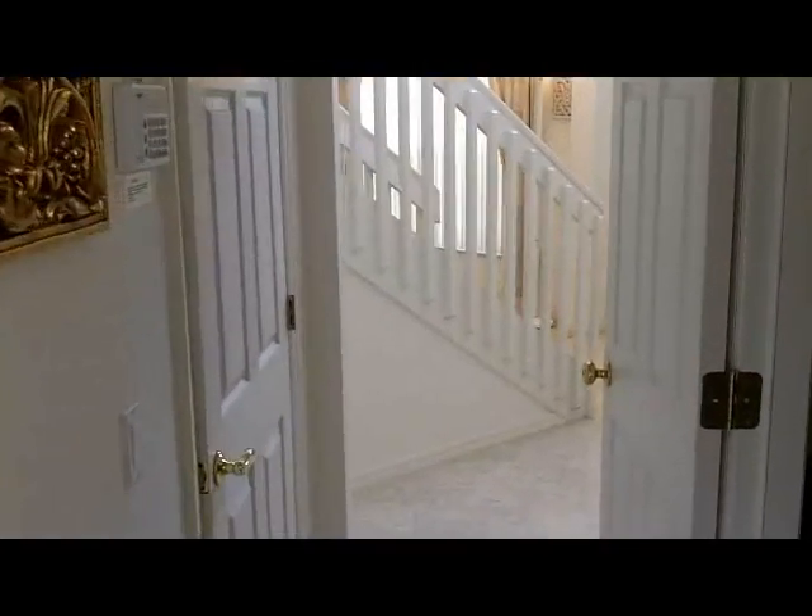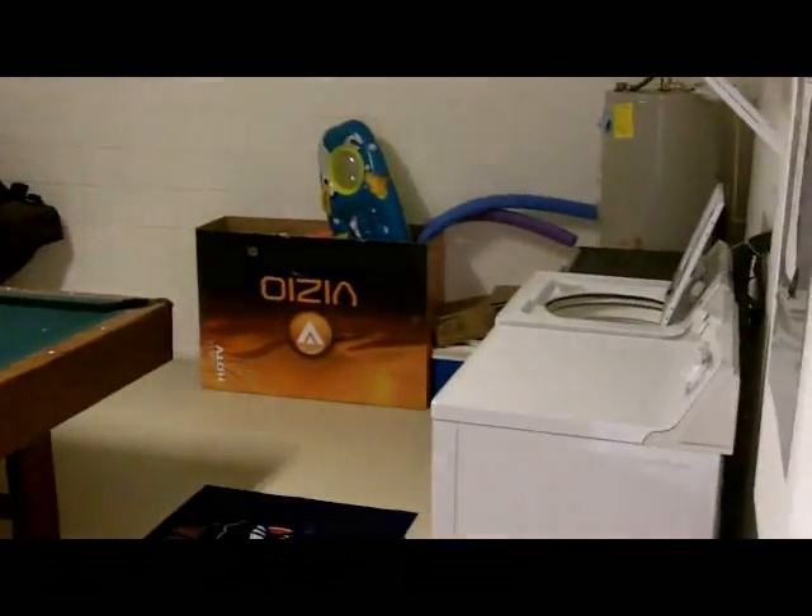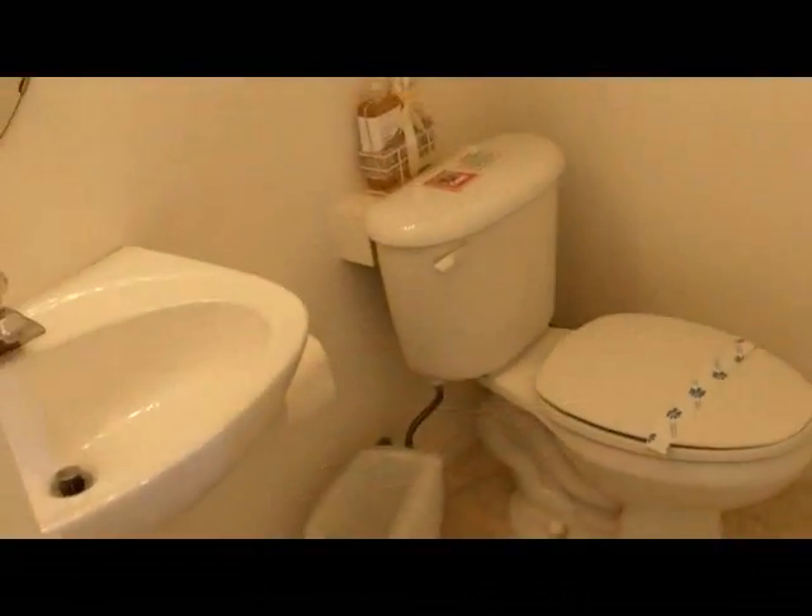As we move back into the house and back to the hallway, you will see two doors. One leads to the games room with a nice hockey table and a pool table, and you'll also note the laundry area is located here.